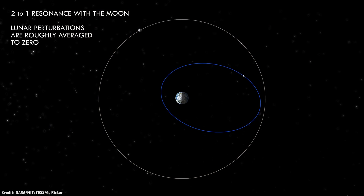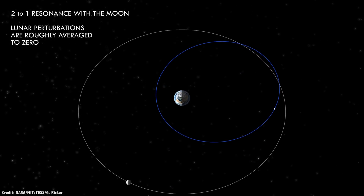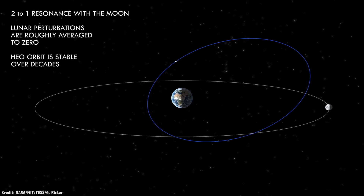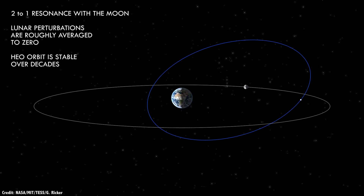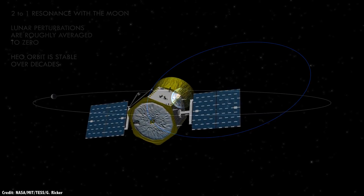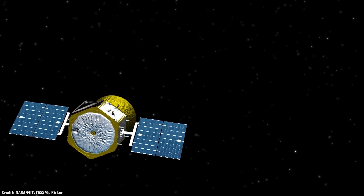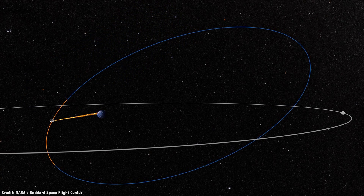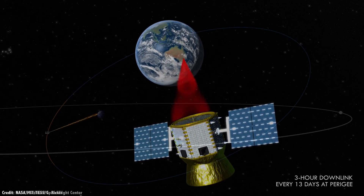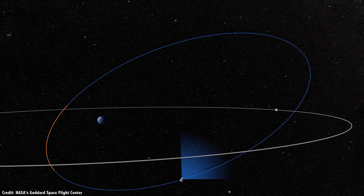One interesting feature of the TESS mission will be its orbit, taking it on a path that no other mission has ever used. It's called the P-2 Lunar Resonant Orbit — it takes a spacecraft on an elliptical trajectory that takes half as long as the Moon orbits the Earth: 13.7 days. At its closest point to the Earth, it will be 35,785 km above the surface, and take 3 hours to transmit all its data to ground stations. Then it will fly out to the highest point, at an altitude of 373,300 km, out of the hazards of the Van Allen Belt.